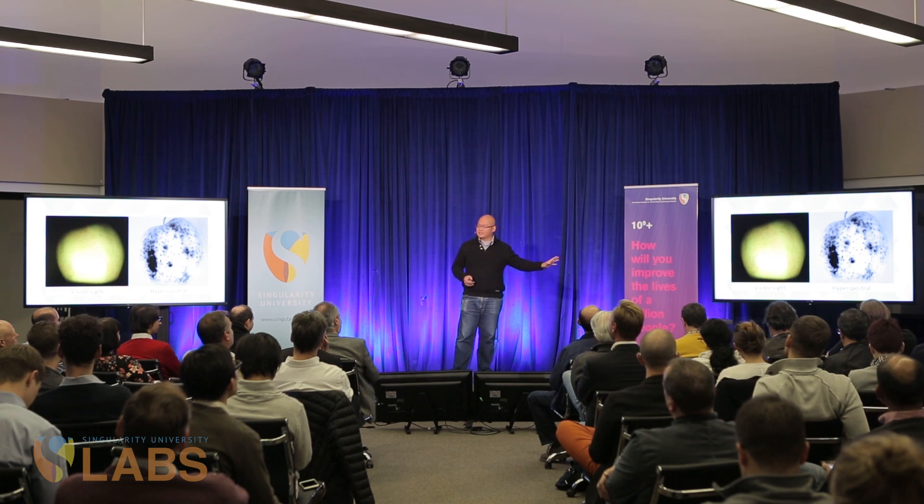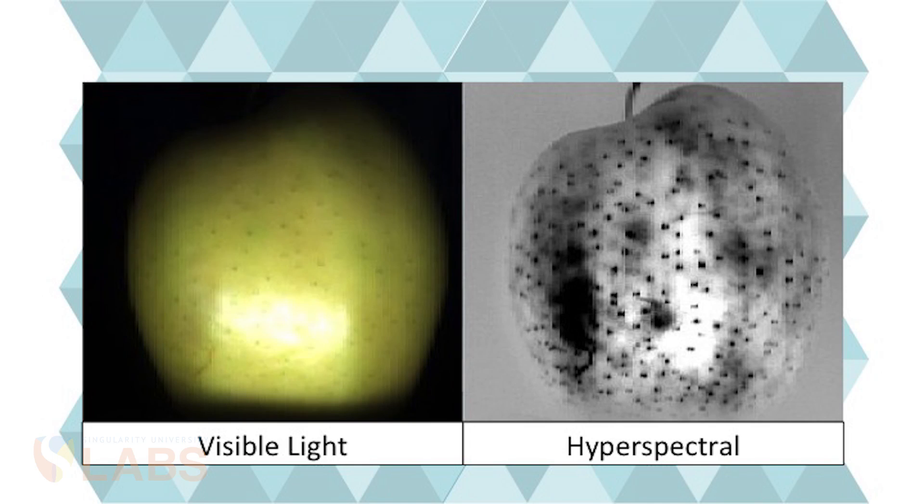So here's the little magic. When you look at something with your eyes, you see it in three bands — red, green, and blue. Hyperspectral looks at it in the infrared, and we are now able to put it into a hundred bands. This is an enormous amount of information that can tell you so much about what's going on.